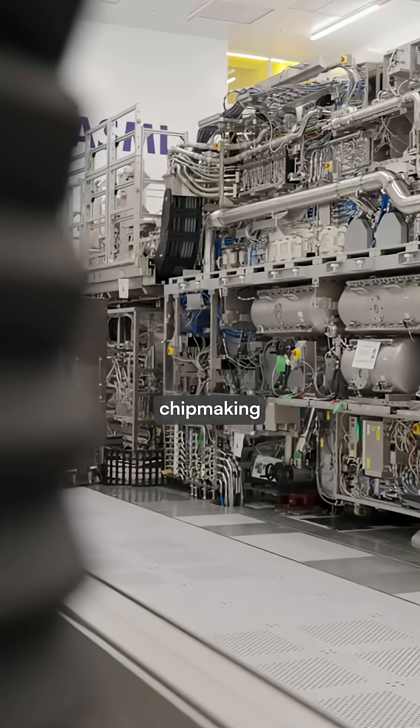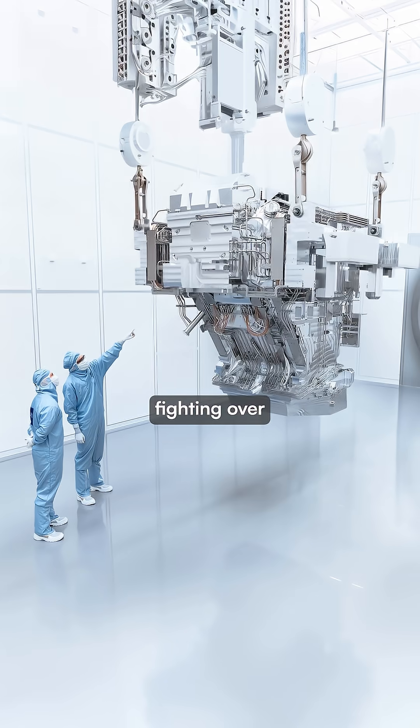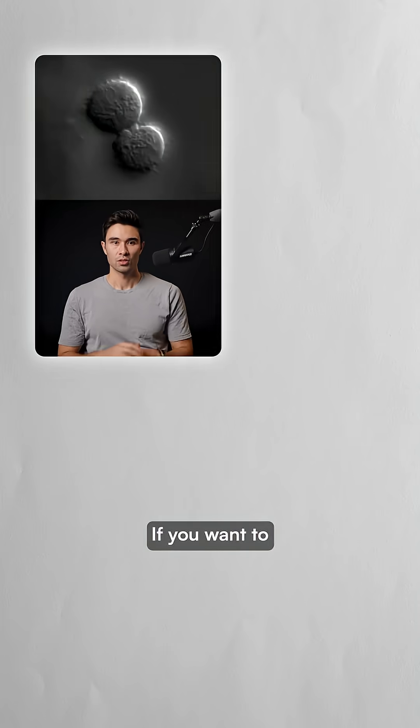These machines are so critical to the chip-making process that nations treat them as geopolitical chess pieces, fighting over who gets access to this technology that is shaping our future.